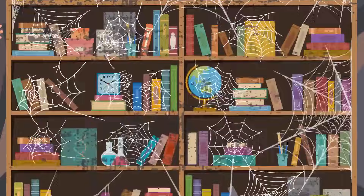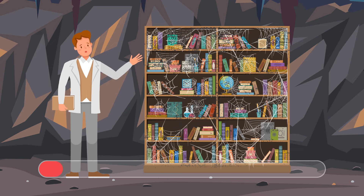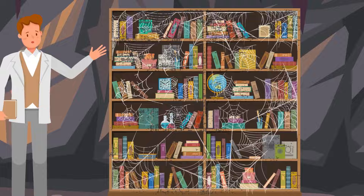Mike walks through the maze and finds a bookcase. One of the shelves is fake — can you spot which one? This shelf is fake. Books on the other shelves are covered with dust and cobwebs, but these books are clean and the cobwebs around them are torn.